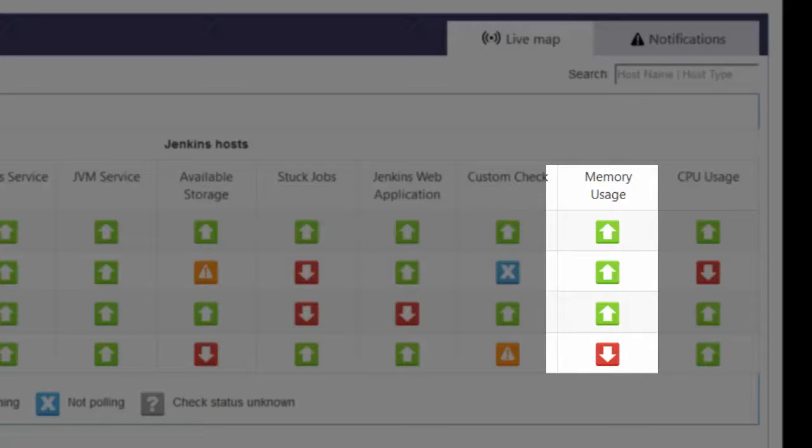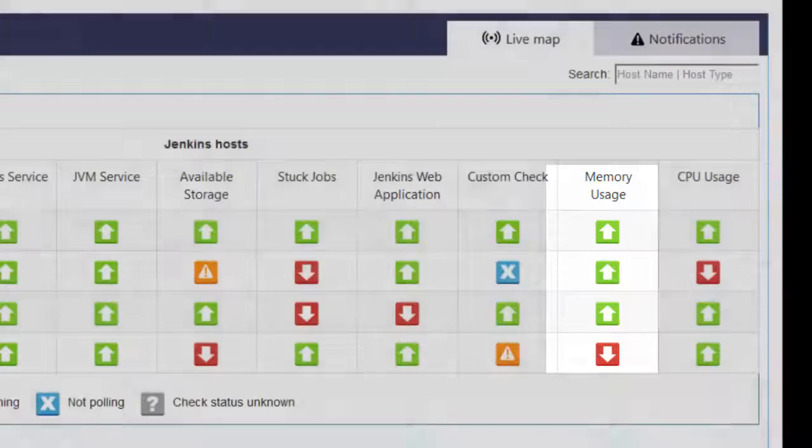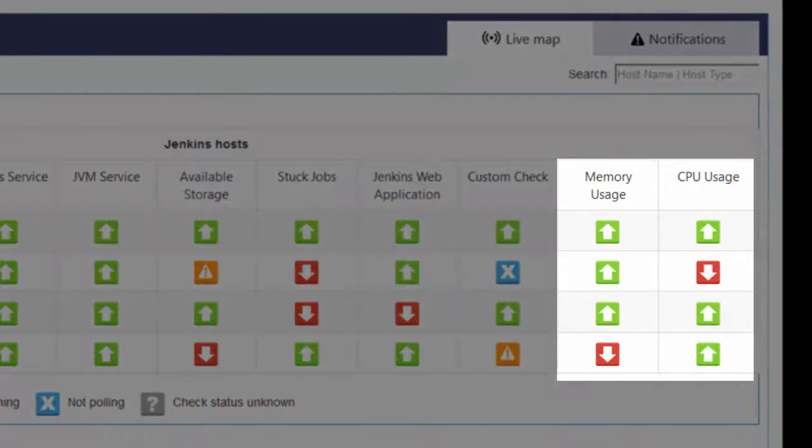For example, you can set a rule that alerts only if a given host is consuming more than 80% CPU for more than 2 consecutive minutes. This way the tool filters out events when the CPU is higher than 80% for only 1 minute, which could happen when loading an application or doing heavy tasks for a very short time. The CPU check works quite similarly to the memory check — the tool can alert if consumed CPU is more than x% for more than n consecutive minutes.